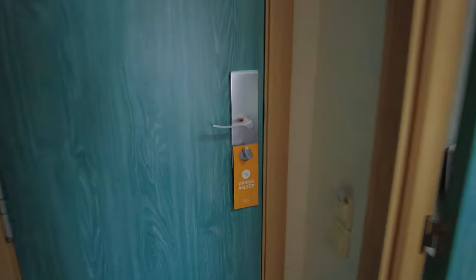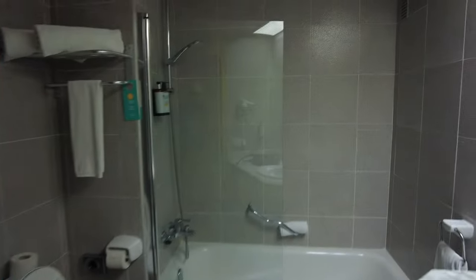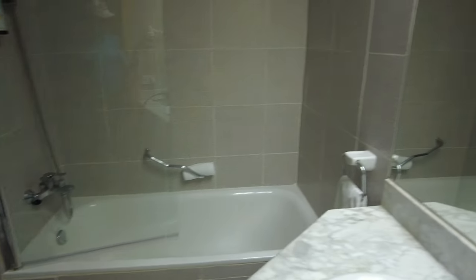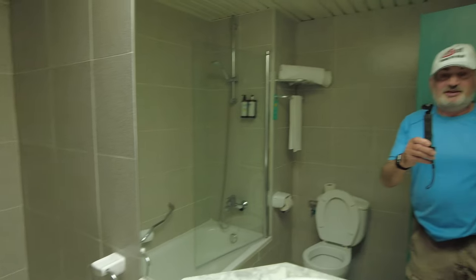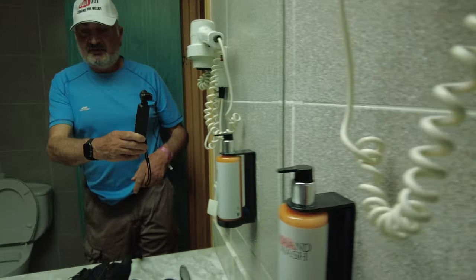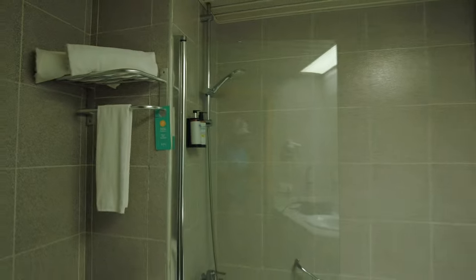You have to put your card in there to get your electrics on - but you can put any card in really. This is the bathroom washroom. It's quite nice - you've got an air dryer, hand wash, and toiletry stuff there. Spotlessly clean. All your towels of course. So yeah, that's me room.